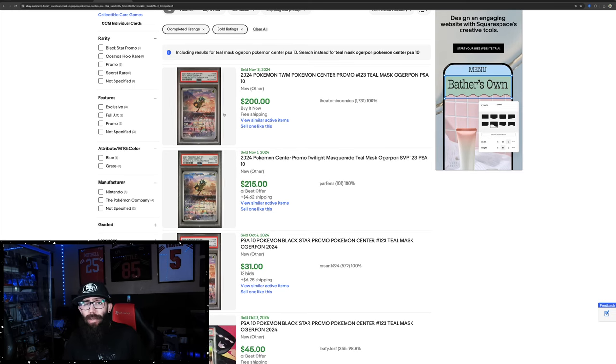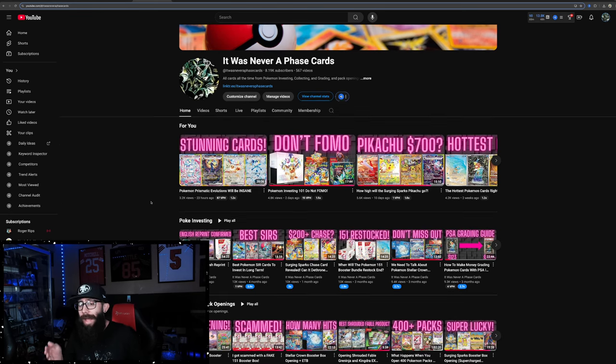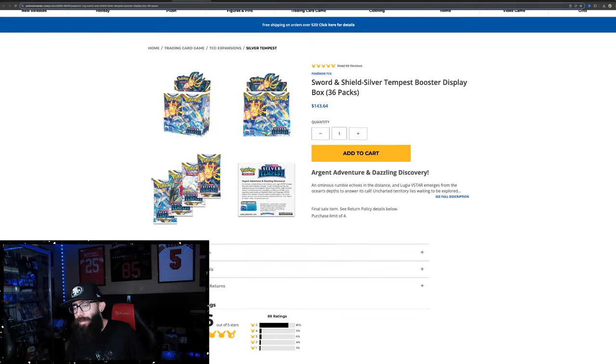I've got more coming, but I just wanted to present this as an option. Before we go any farther, if you are new to the channel, I will be doing a giveaway. We're getting kind of close to 10,000 subscribers. We're going to be doing three winners: a Surging Sparks Booster Box, a Japanese 151 Box, and a PSA 10 over $100 in value. To enter, you will need to be subscribed, and I will make a dedicated video closer to 10K on exactly how to enter.